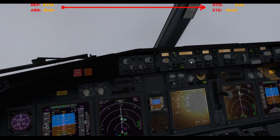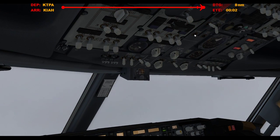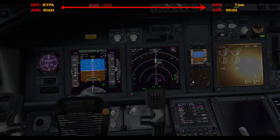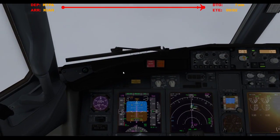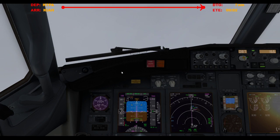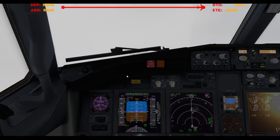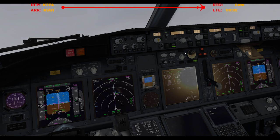2,500. Dang cabin. 7 miles, flaps 30, 142 plus 5, 147. True IMC. Alright, let's go gear down. And flaps 15.